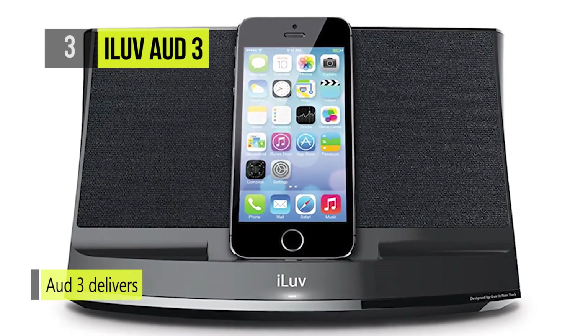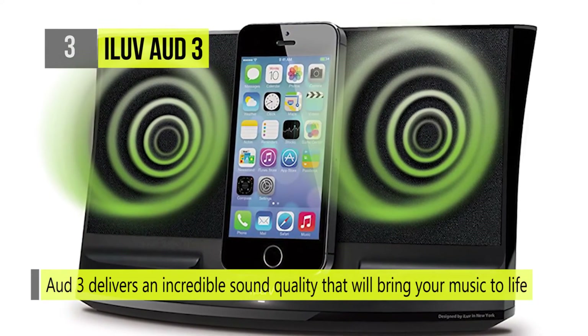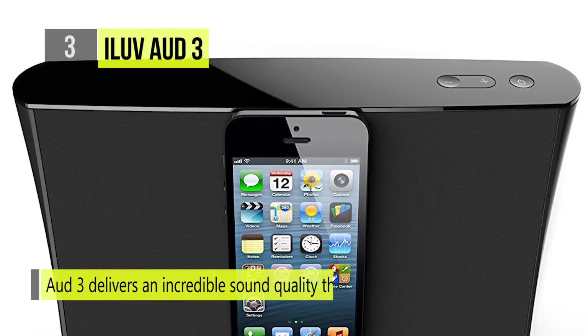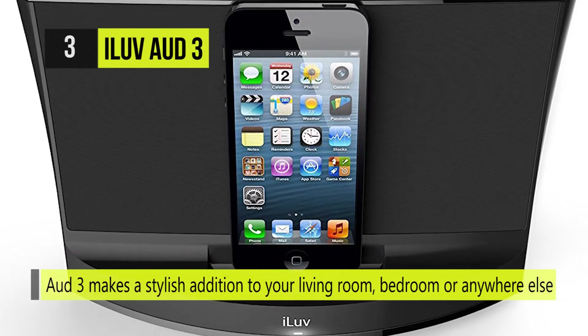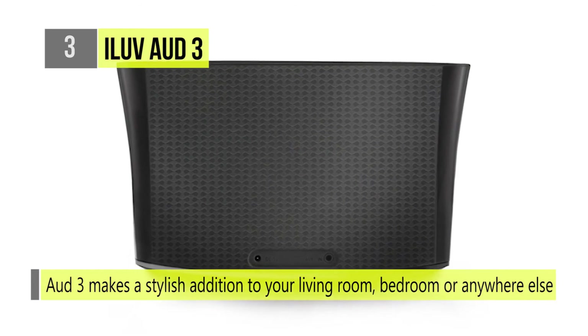Equipped with full-range active drivers and a passive radiator, the Odd 3 delivers incredible sound quality that will bring your music to life. It features a sleek, elegant design that is both minimalist and eye-catching, making it a stylish addition to your living room, bedroom, or anywhere else you choose to place it.